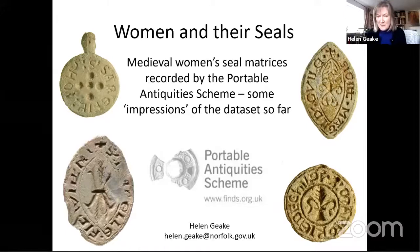I'm going to look at medieval seal matrices bearing the names of women, using data exclusively from the Portable Antiquities Scheme.